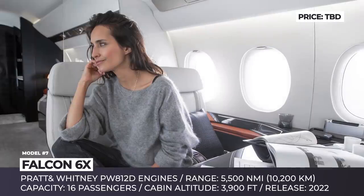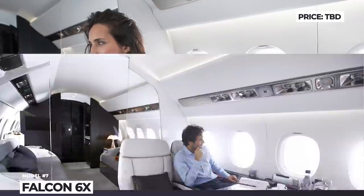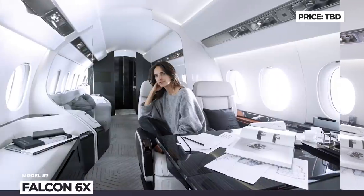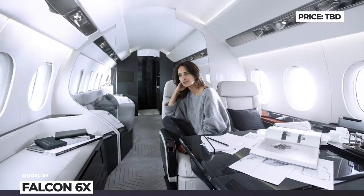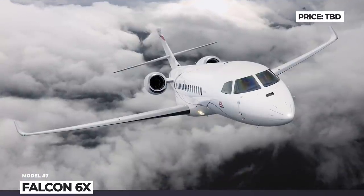It has 30 large windows letting more natural light in, plus an industry-first skylight. The 6X can be equipped to accommodate from 8 to 16 passengers, with its cabin cleverly divided to create common work and living spaces, along with areas of privacy and relaxation.